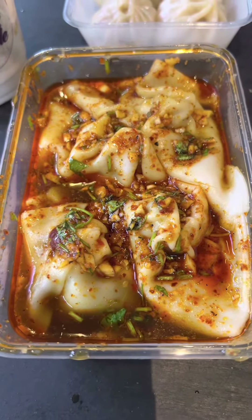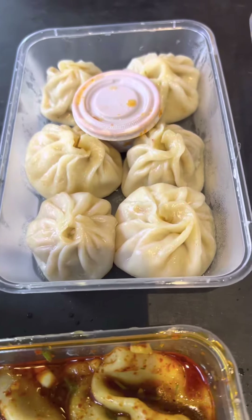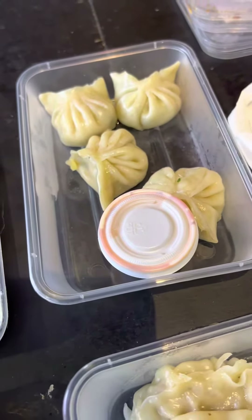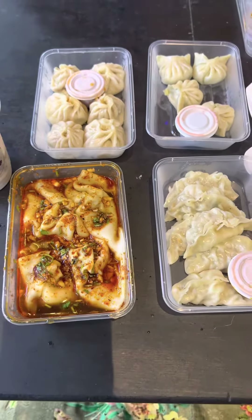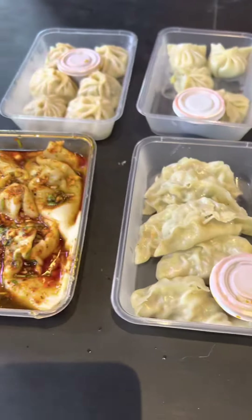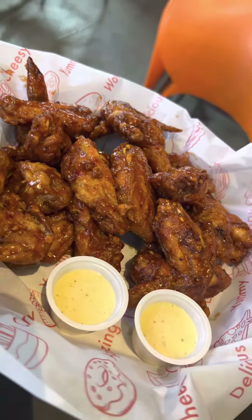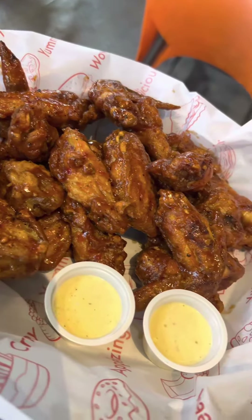Denzong Momobar didn't take any time — they served the food very quickly. I will give all the details in my caption because I forgot the names. They looked delicious and tasted very delicious. After that the wings came from Bubbles and the amount was huge — it can easily be shared by three to four people.